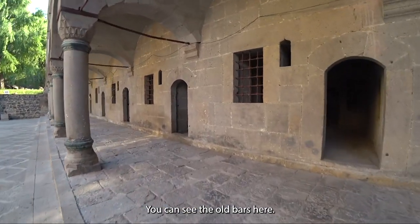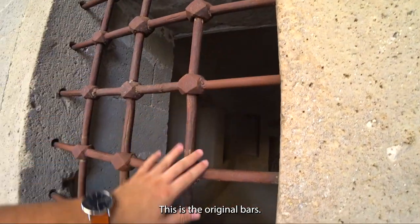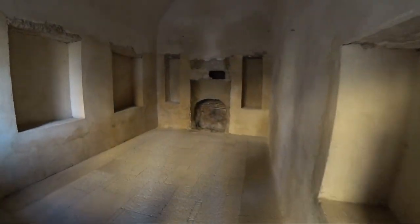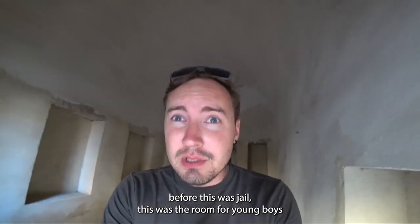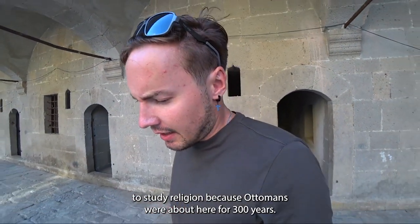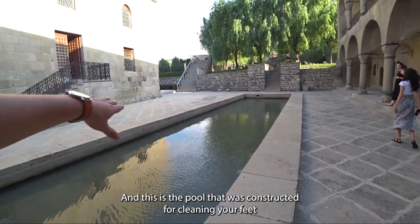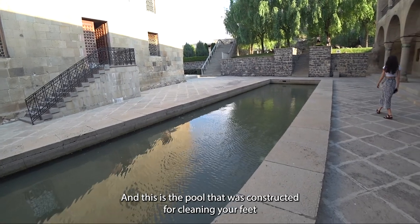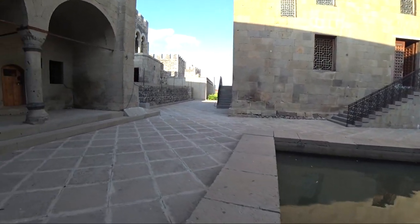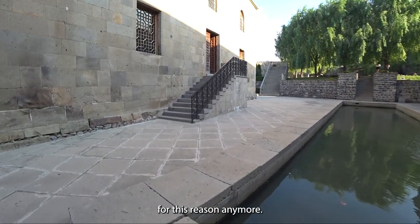You can see the old bars here — these are the original bars. But before this was a jail, this was the room for young boys to study religion, because the Ottomans were here for 300 years. And this is the pool that was constructed for cleaning your feet before you entered the mosque. Obviously it doesn't serve that purpose anymore.